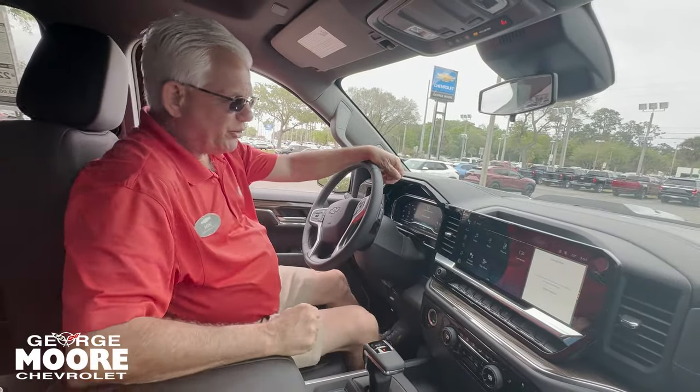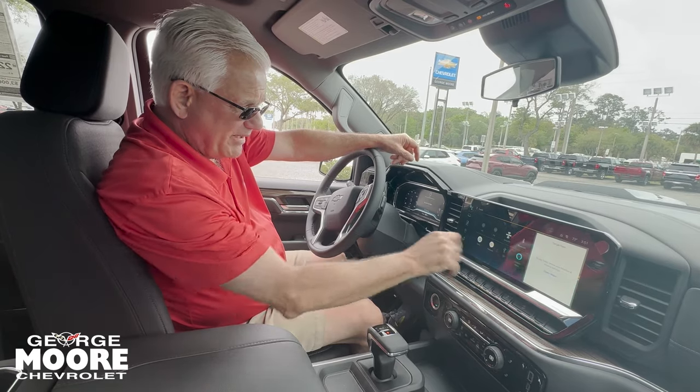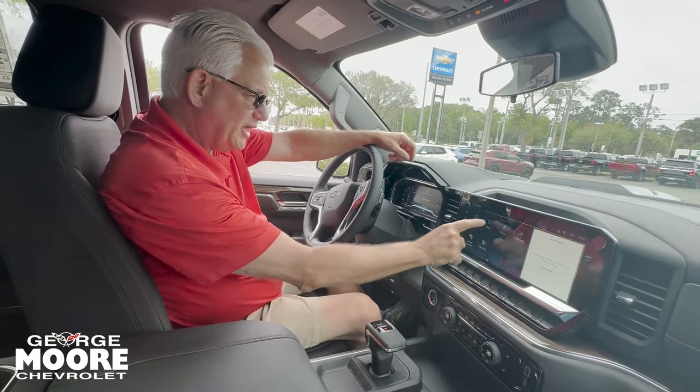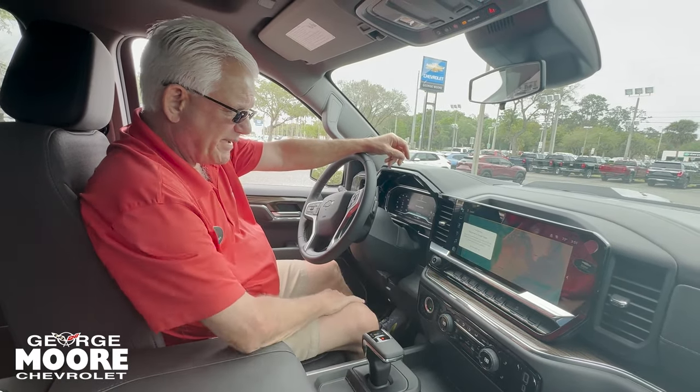Nice 13.3-inch screen. We have our audio system — AM, FM, XM, Bluetooth, News, Forecast. We have our home screen, we have maps. With Google, we set up the mapping for you.